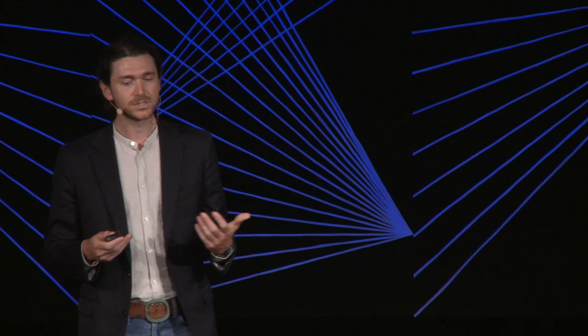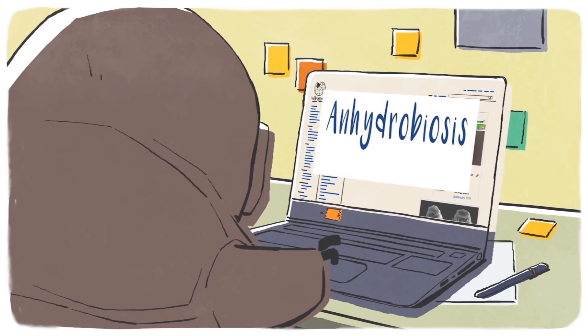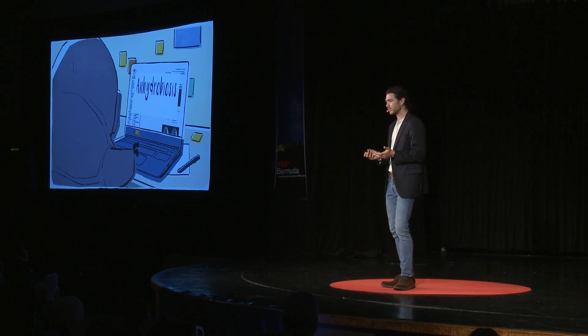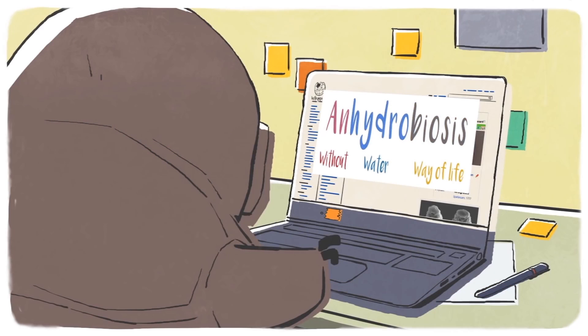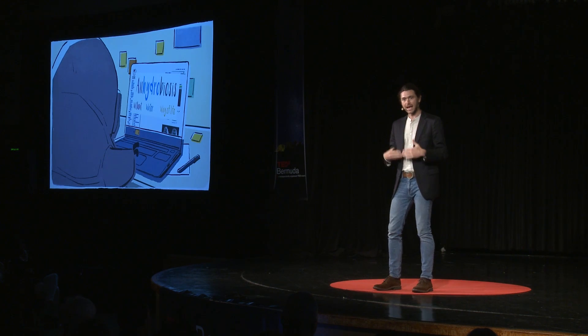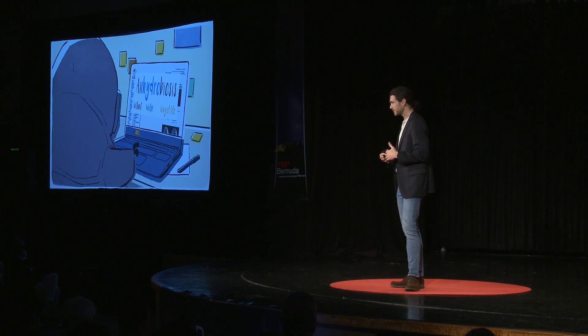One of the tricks that tardigrades are perhaps most famous for is called anhydrobiosis — a term which comes from the Greek, meaning life without water. What anhydrobiosis allows tardigrades to do is dry out, to the point where they lose all the water inside their bodies and cells, and yet can still remain alive.